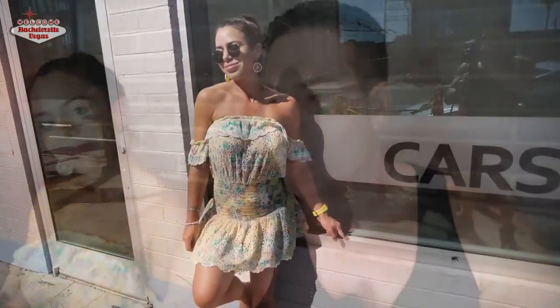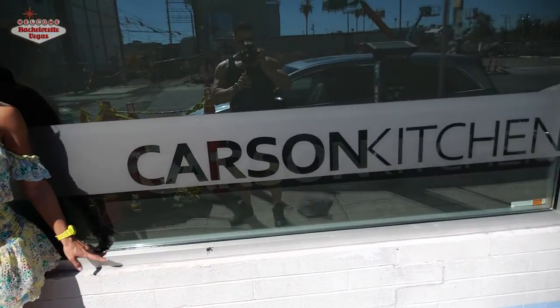All right, we're here at Carson Kitchen, starting the self-guided foodie tour on Fremont Street. It's our first stop and we're pretty excited to get this thing going. I think there are three stops today, and this is the first one. We're at Carson Kitchen and I'll show you a little sample of the food.